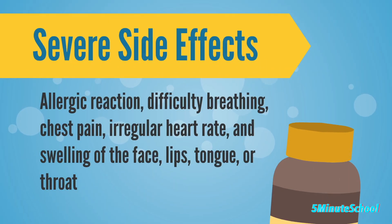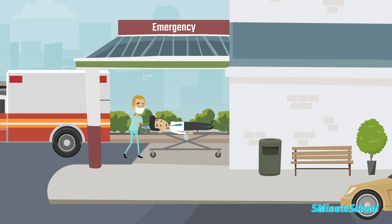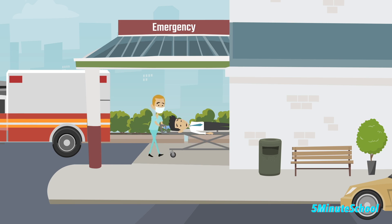Serious side effects of amlodipine are rare but can include an allergic reaction, difficulty breathing, chest pain, irregular heart rate, and swelling of the face, lips, tongue, or throat. If you experience any of these symptoms, it's important to seek medical attention immediately.